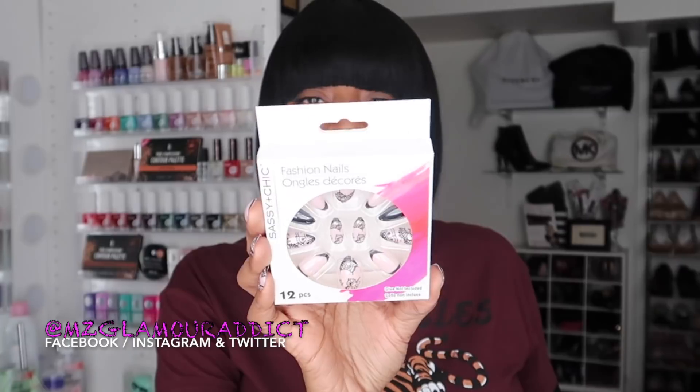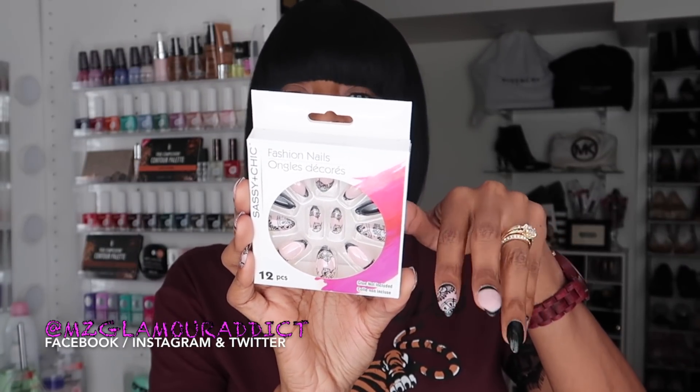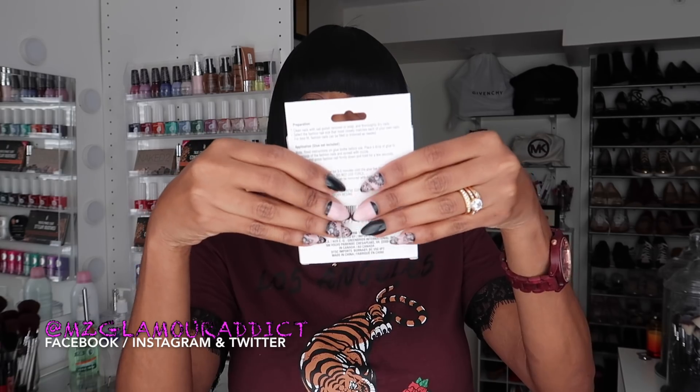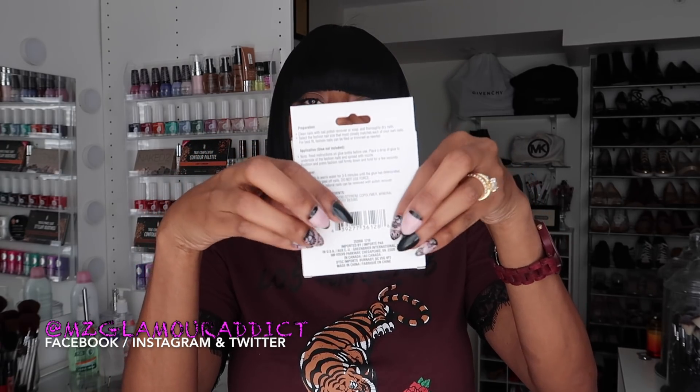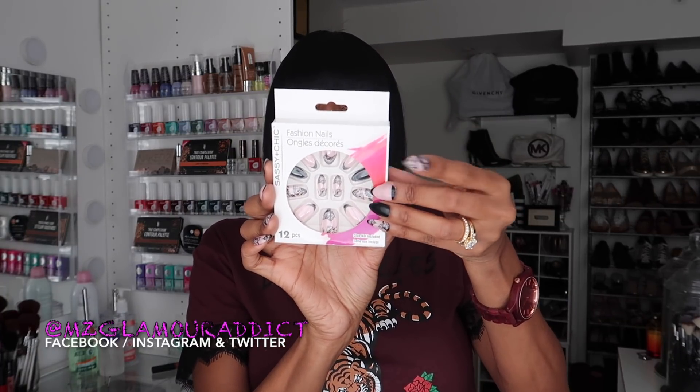Last but not least, I had to get some more of my black lace stiletto nails — keeping it sexy, keeping it very cute. These right here are the ones currently on my hands. Let me show you — this is what they're looking like on my hand: the lace stiletto nails, which match the ones in the packaging right here.